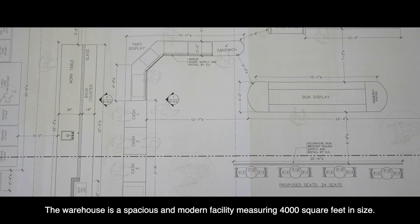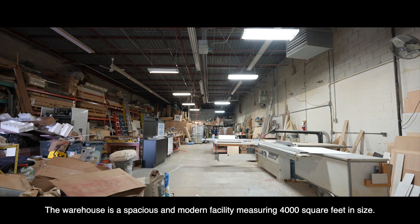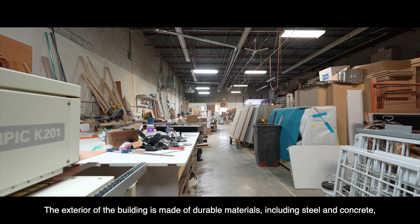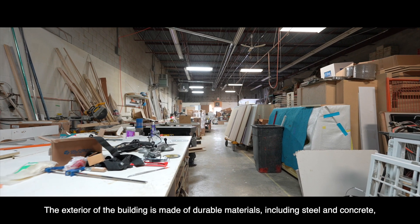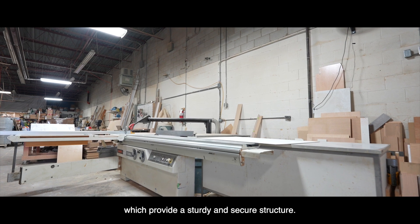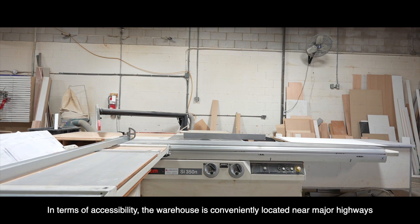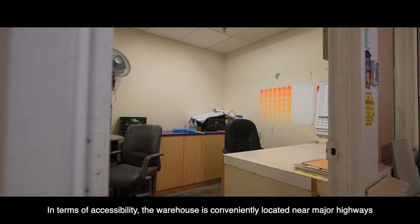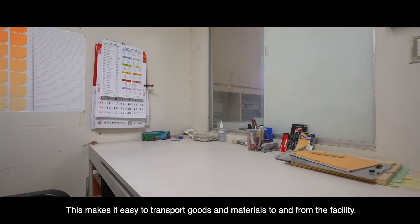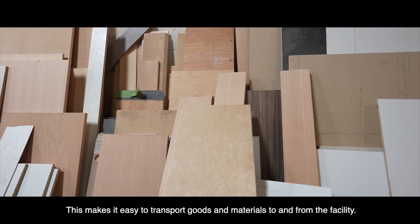The warehouse is a spacious and modern facility, measuring 4,000 square feet in size. The exterior of the building is made of durable materials, including steel and concrete, which provides a sturdy and secure structure. In terms of accessibility, the warehouse is conveniently located near major highways and transportation roads, making it easy to transport goods and materials to and from the facility.